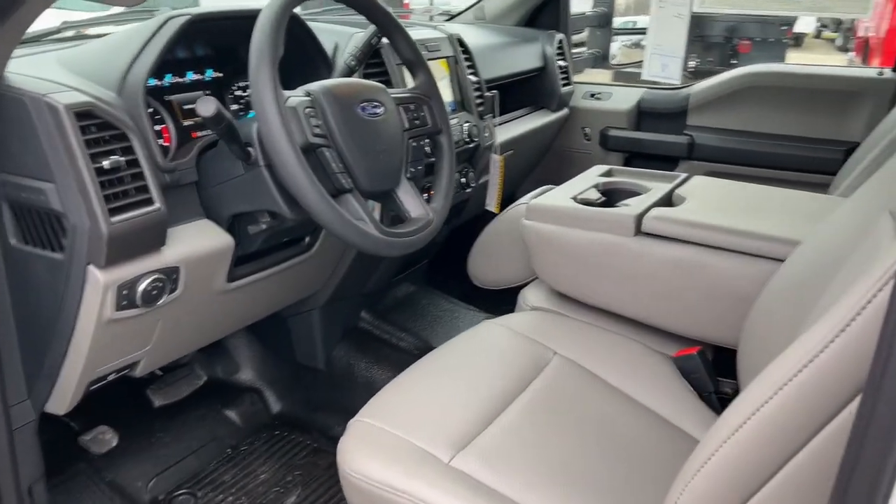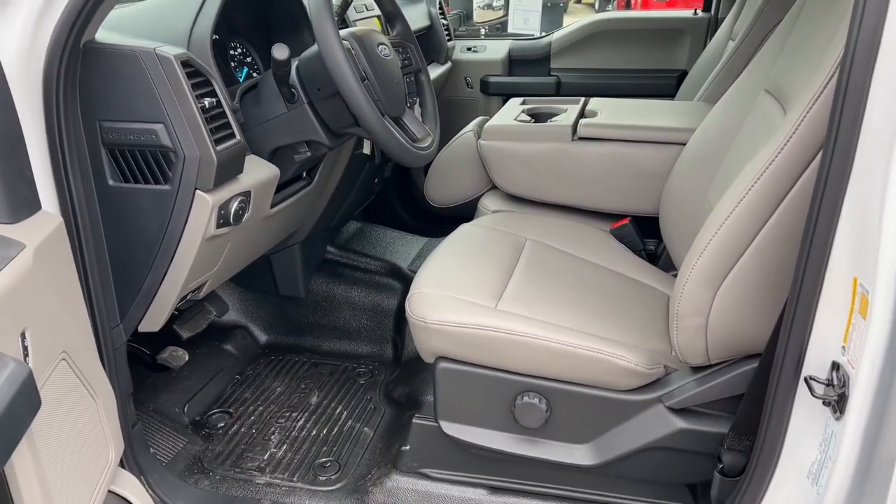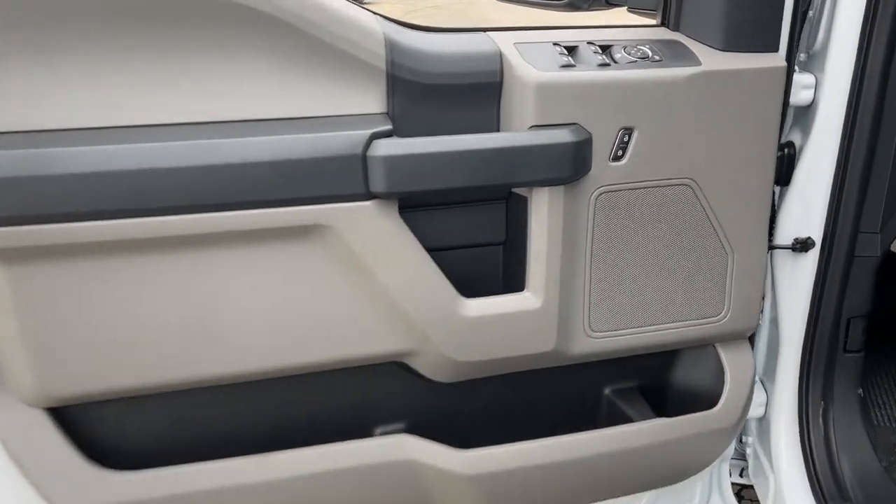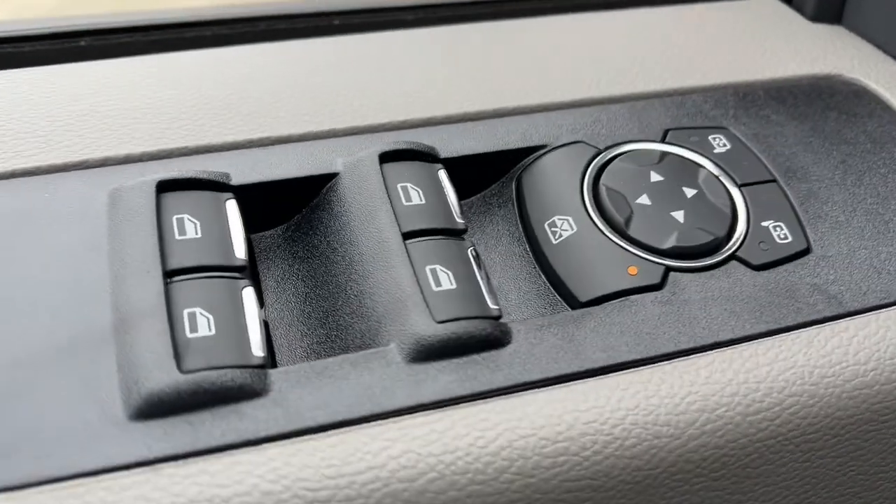The following are some of this vehicle's highlighted options: electronic stability control, trip computer, privacy glass, four-wheel disc brakes, and power steering.